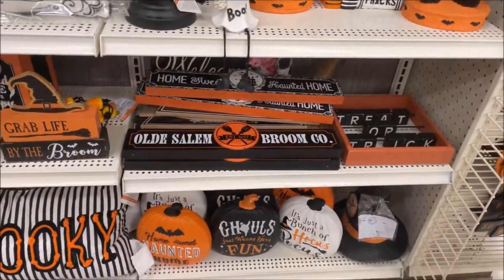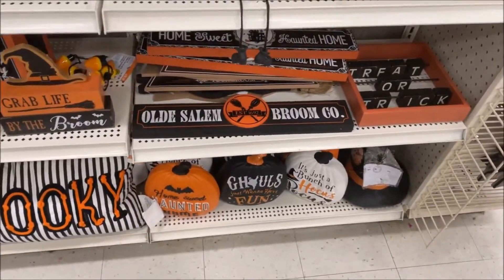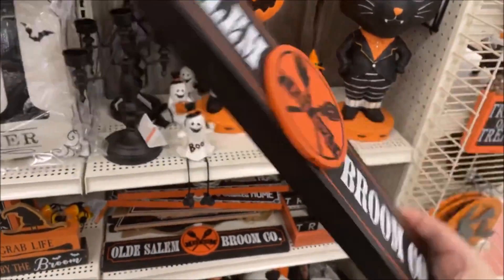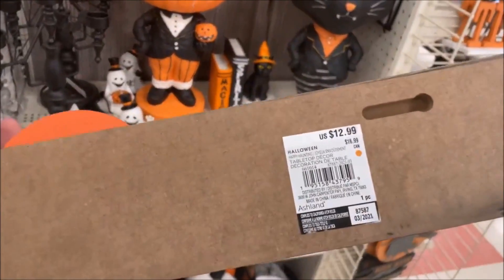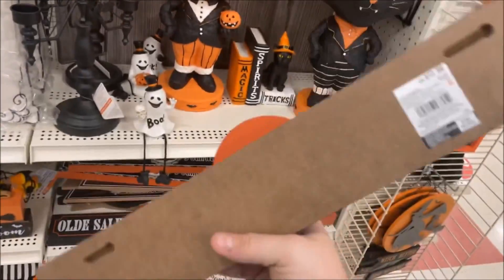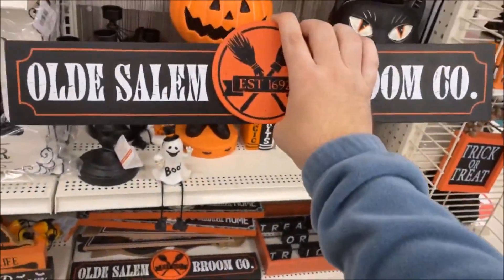Down here we have some wooden signs. I'm already in love with this one — it says Old Salem Broom Company, not Brew. You can tell I'm thirsty. That is $12.99 — not a bad price. It even has some holes in the back that you can use to hang it up on a wall.